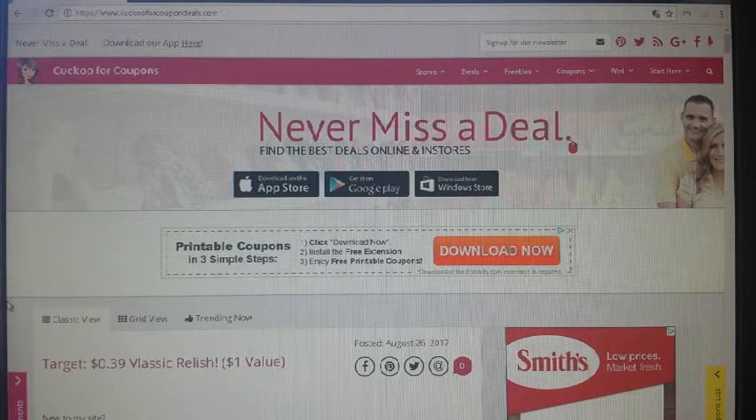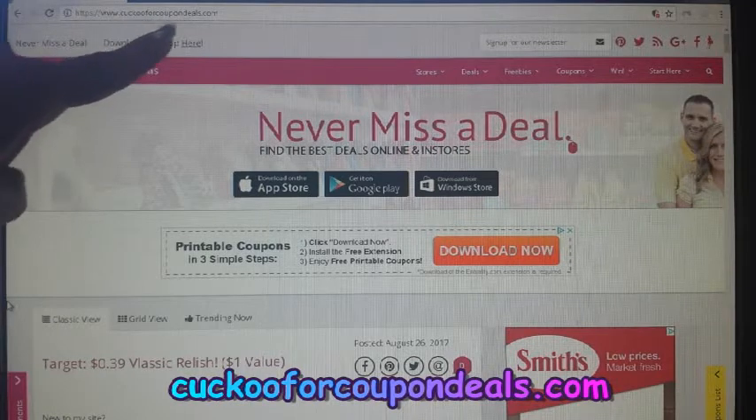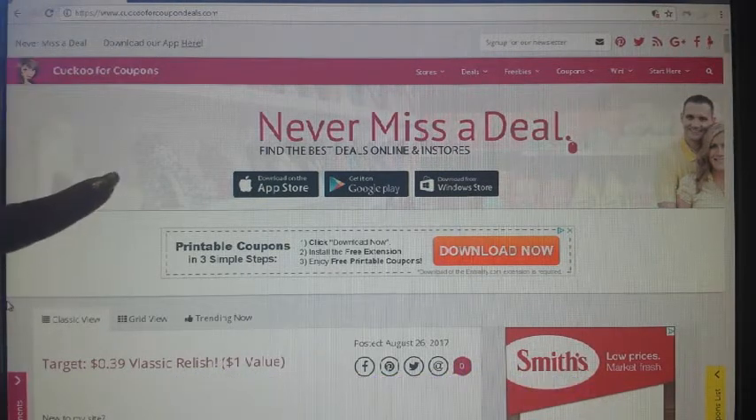Hi guys, I'm Danica with Couponing at Its Finest and I'm bringing you today a tutorial on how to use the coupon database. I had covered this in another video previously a couple of weeks ago, but I wanted to do this separately so everyone knows exactly what this is. The database I'm going to be showing is the easiest one to use — the one I started with years ago. The site is CuckooForCouponDeals.com, and she is awesome.